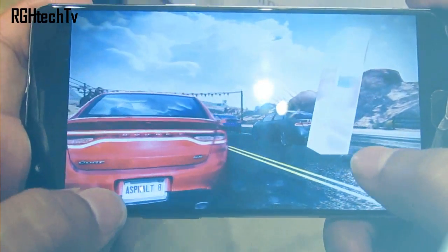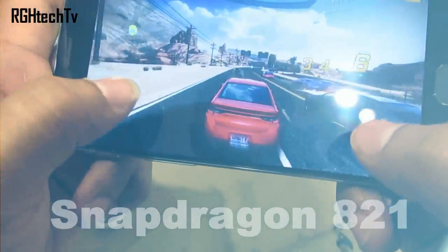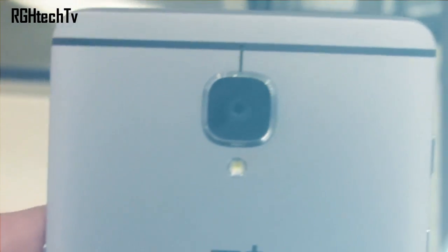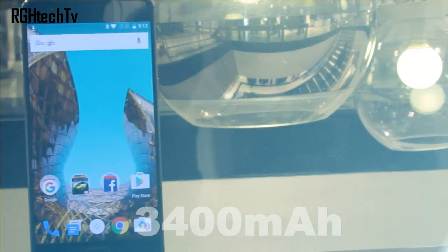Let's quickly see how different it is from the OnePlus 3. First, the processor has been changed — instead of Snapdragon 820, we now have the improved Snapdragon 821 with a higher clock speed. Second, the front-facing camera is now 16 megapixels rather than 8 megapixels. Third, the color has been changed from silver to gunmetal. Fourth, the battery has been increased to 3400mAh from 3000mAh.